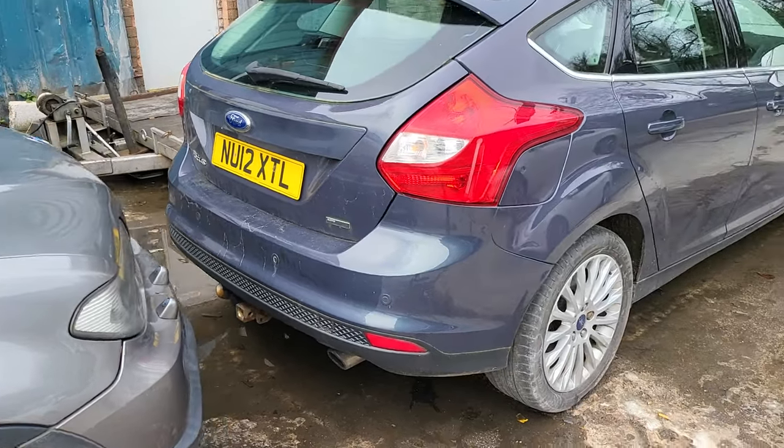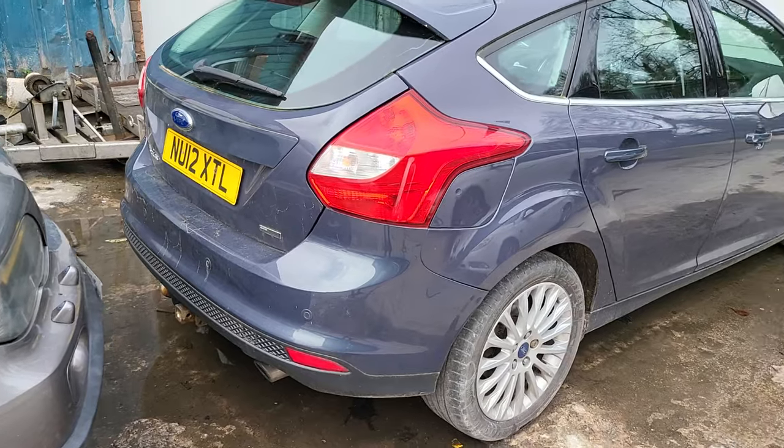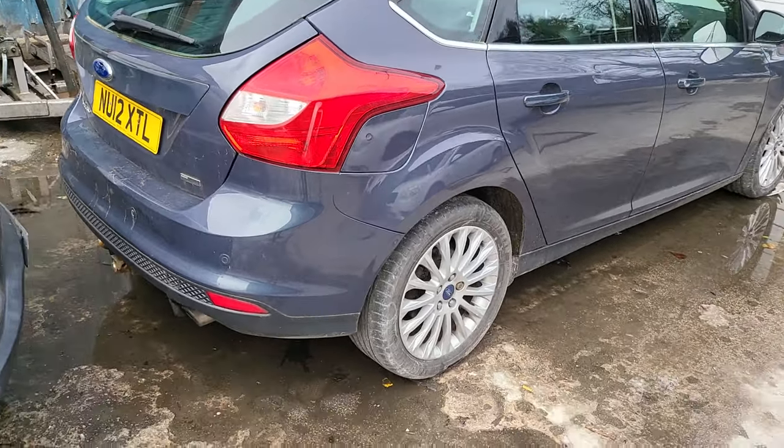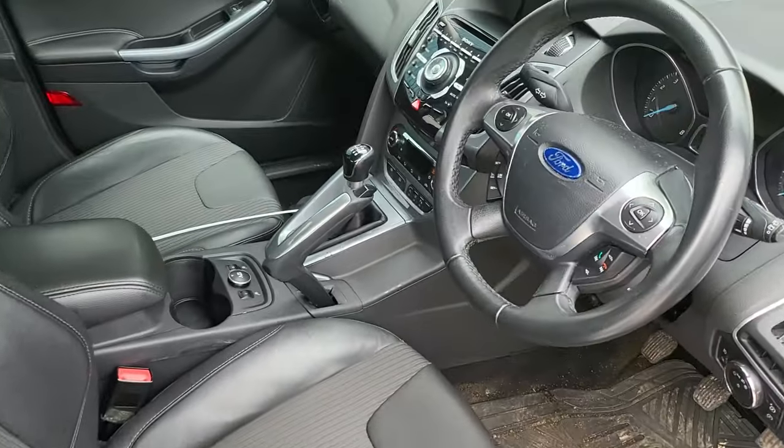Hello guys, this is another video about Copart. I've bought this cool car — looks like mint. Look, this is Titanium X.